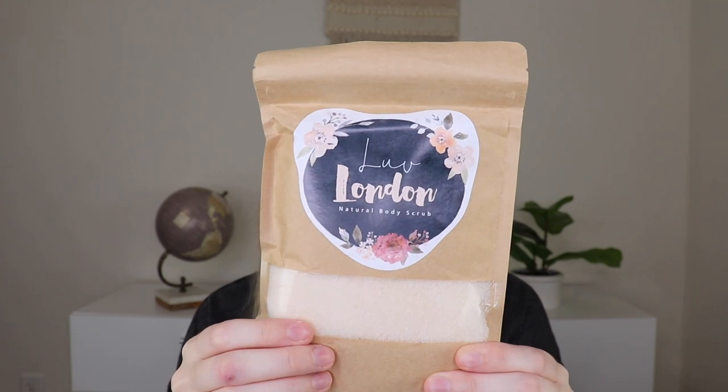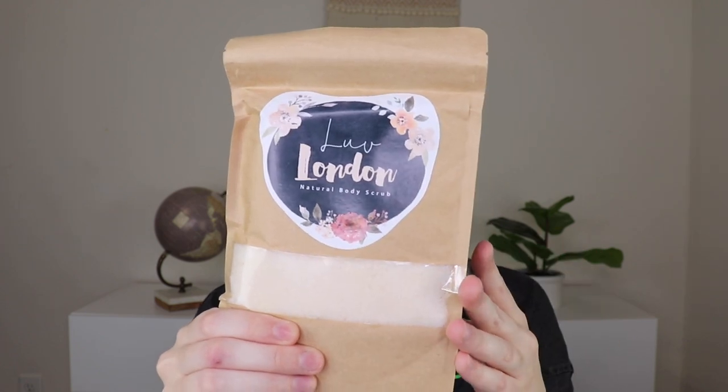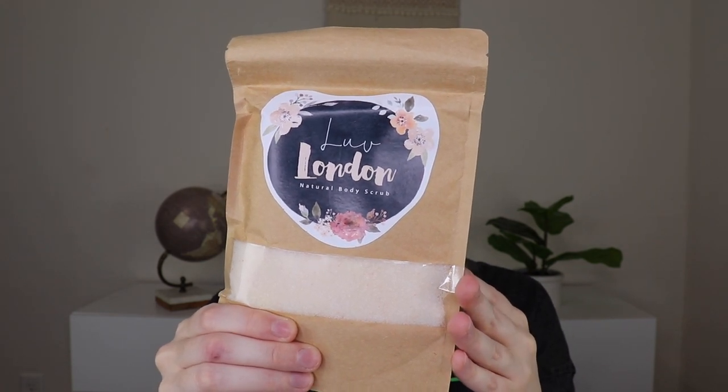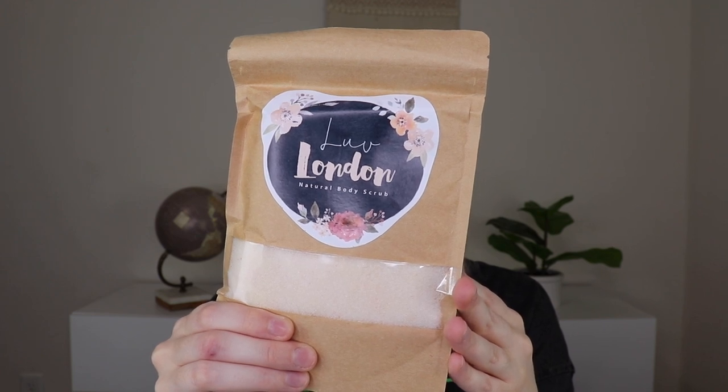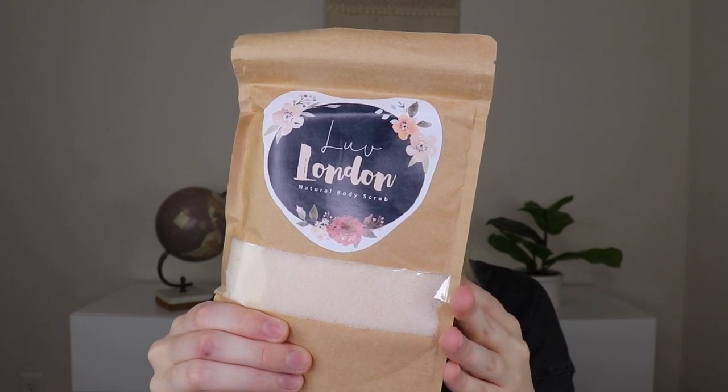The next thing I'm pulling out is Love London's natural body scrub in vanilla orange. That sounds amazing and it retails for $7.50. It's designed to use on wet skin — whether in the shower, sink, or bath — apply a quarter size or more to your hand and massage onto wet skin, rub until your heart's desire, then rinse with warm water. It's made with vanilla and orange essentials and will leave your skin feeling silky smooth and moisturized. It has sugar and coconut oil in it — I love scrubs! I'll probably use this more in the bath. It looks like a sugar scrub, which is better for your skin because it's not as harsh and it starts to dissolve in the water.